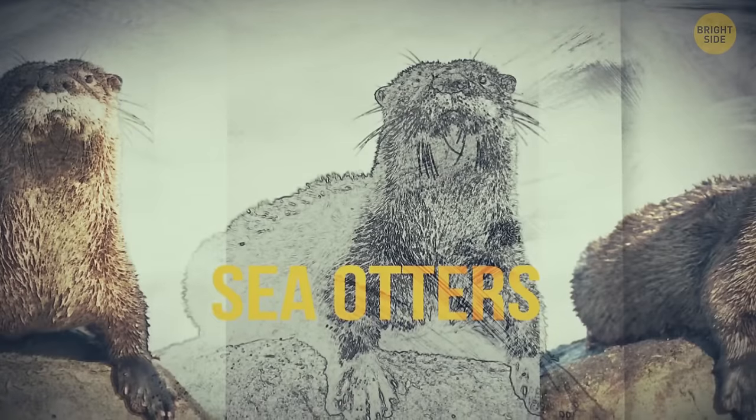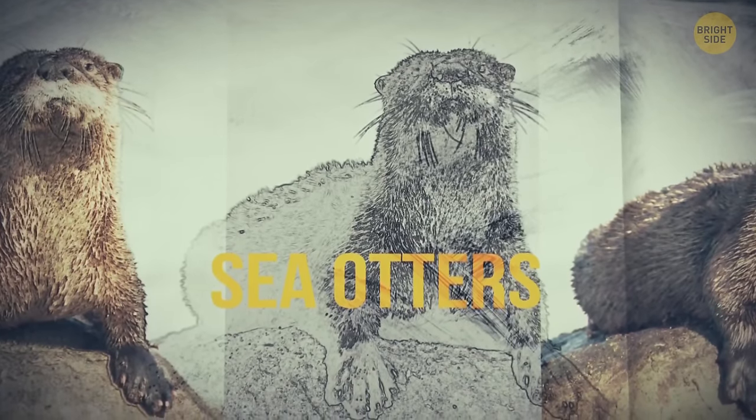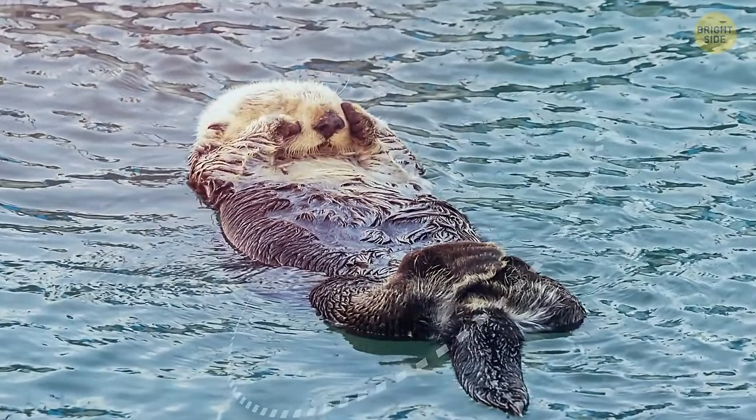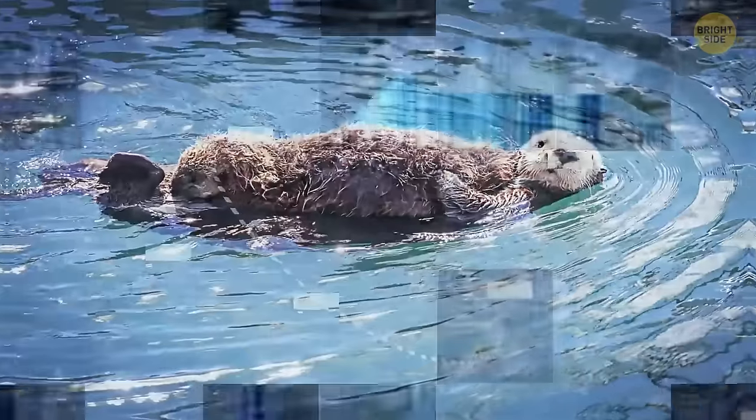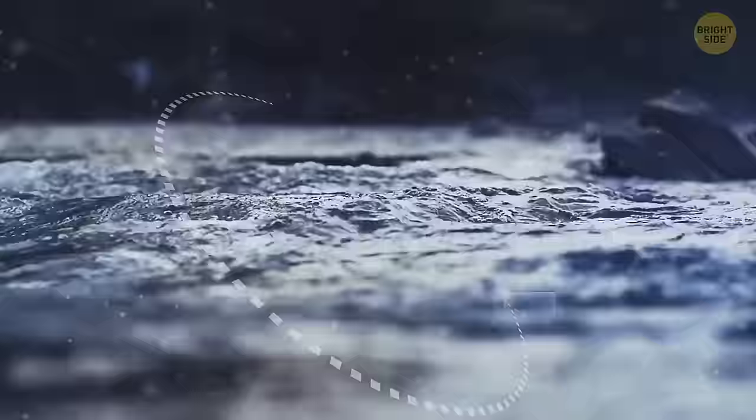Sea otters are the cutest sleepers among all animals. Because of the heat in summer, sea otters spend all their time in water — swimming on their backs and sleeping in that position. The babies sleep on their mother's stomach, and two adults hold each other by the paws so they're not carried apart by water currents.